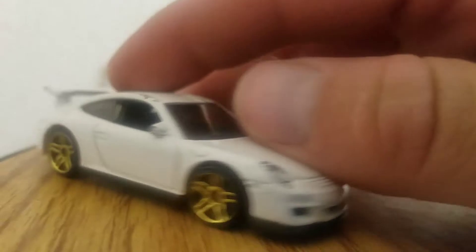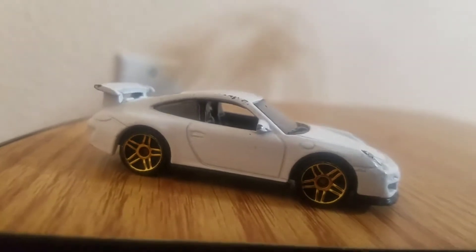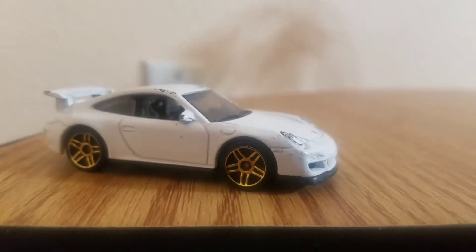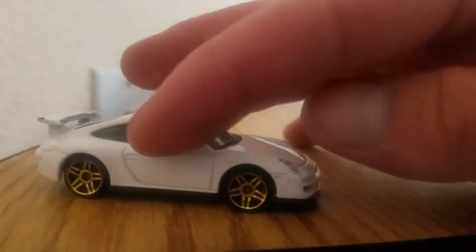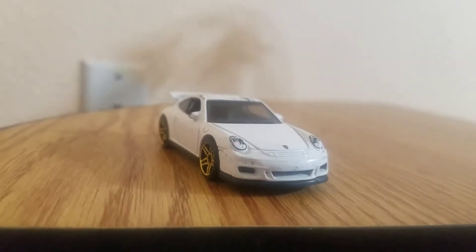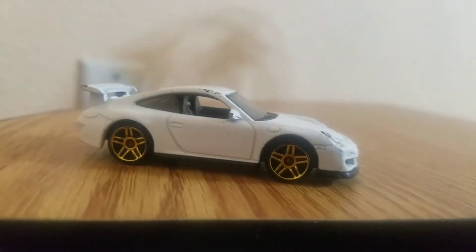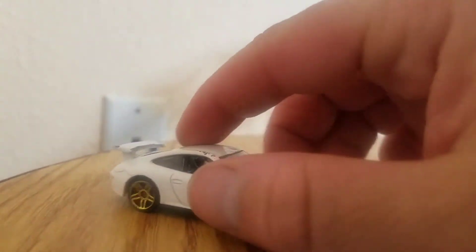Nice grill, nice looking Porsche. I couldn't find many details about who designed the real car, but the Porsche 911 GT3 first came out in 1999, then in 2006 as a GT3 RS in Europe, and in spring of 2007 it became available in the US as the RS sports type.